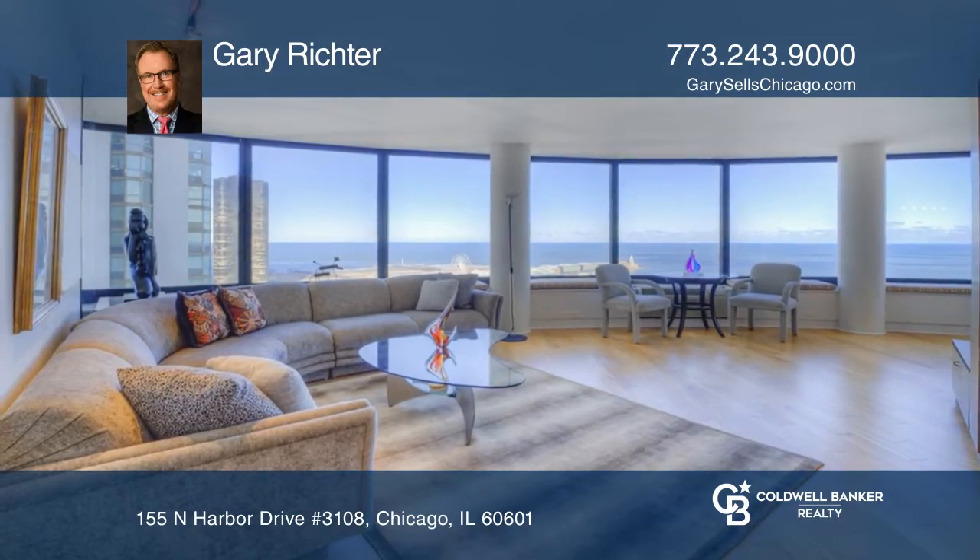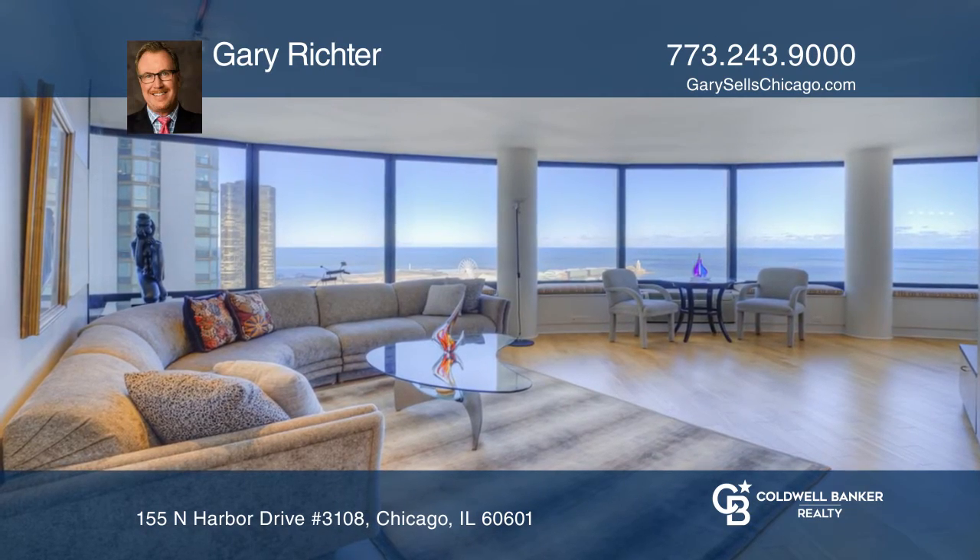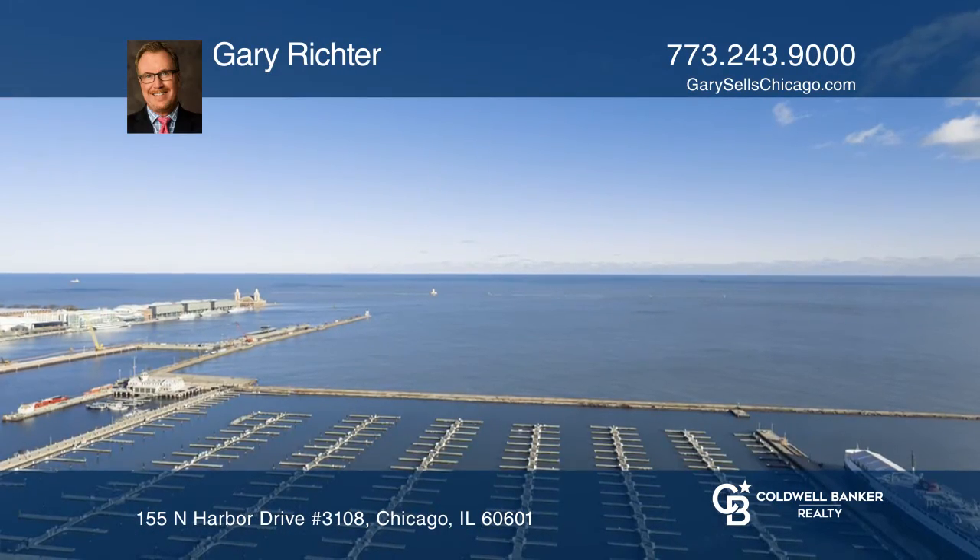Enjoy breathtaking, unobstructed views of Lake Michigan, Navy Pier, and DuSable Harbor from this beautiful two-bed, two-bath condo.